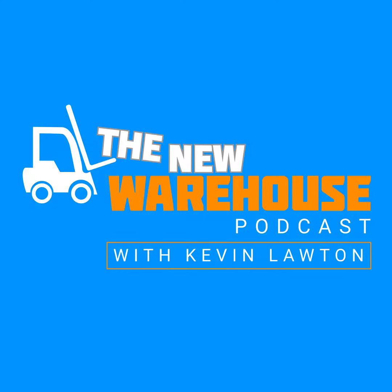Hi, this is Kevin Lawton of the New Warehouse Podcast, and today's safety tip is: prepare your facility in anticipation of bad weather. Many of us are experiencing snow during the current season, but may also be experiencing other weather-related conditions throughout the year. It's always good to be proactive at your facility in these events instead of reactive.